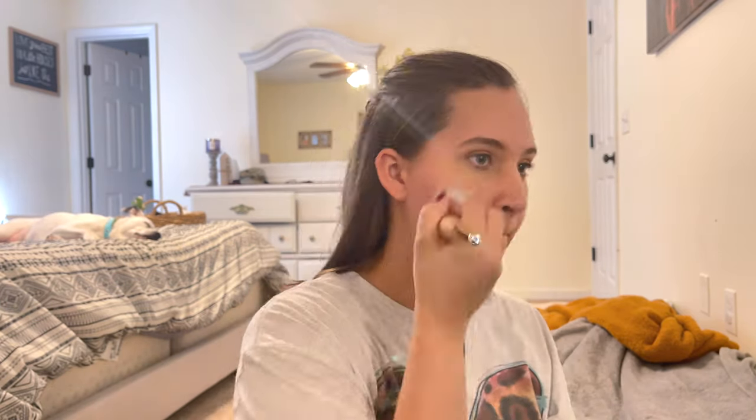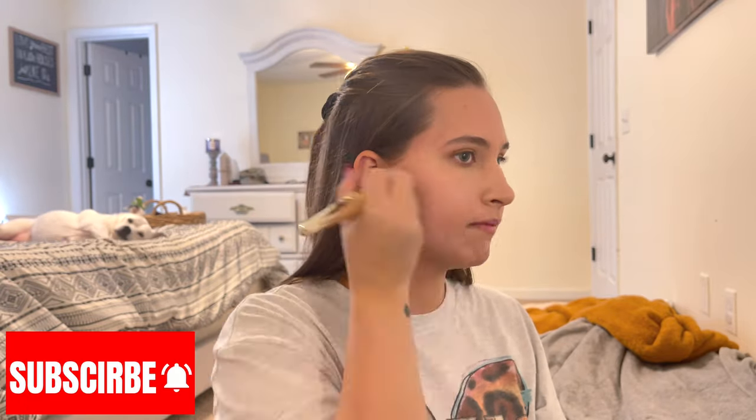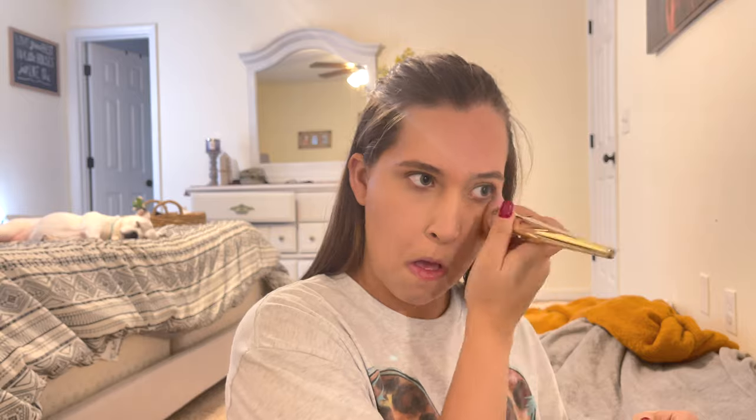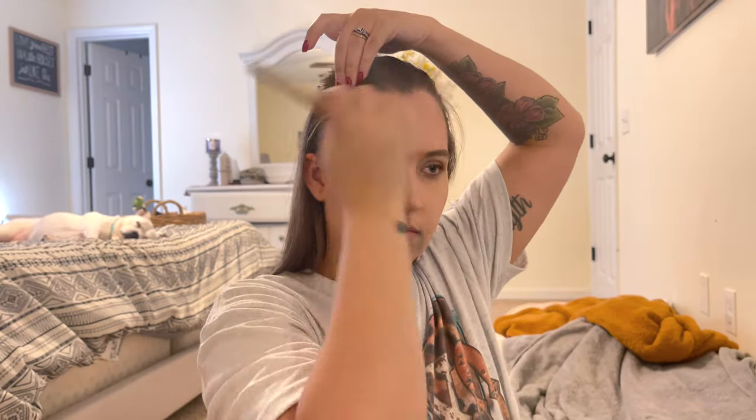Next I'm going to go into my foundation. Like I said, I'm using the Morphe one today. The one I've been using that I actually really, really love is this Tarte Amazonian Clay Full Coverage Airbrush Foundation in the shade Medium Tan, but last time I was in Ulta, I didn't find this one, and I couldn't find it online either. So I don't know if they discontinued it. But I do like this new Morphe foundation — I feel like it might be a little bit light, but once I add my bronzer, I think it will even out and be okay.